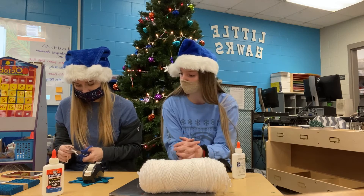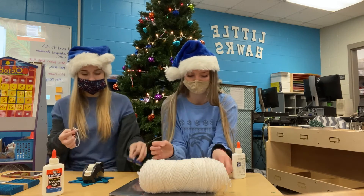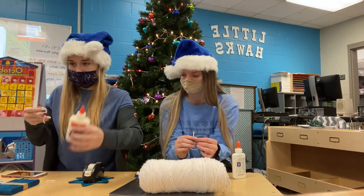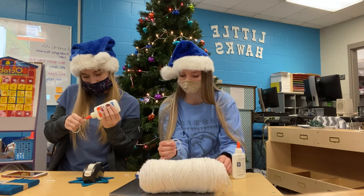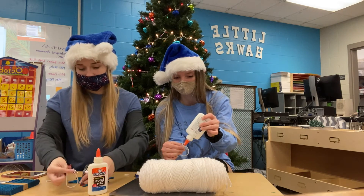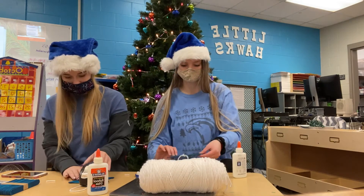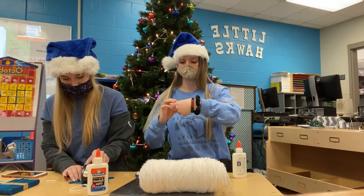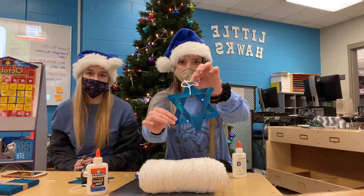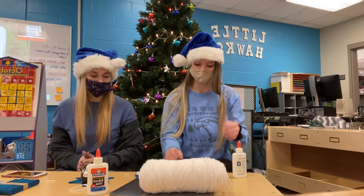It just depends on how you want it. Once you've tied your little knot, put a little glue on where the knot part is, and place that on the pointy star top part of your ornament. It might be a little hard to see but we just put our little knot right at the top so it can hang off your tree or wherever you decide to put it.